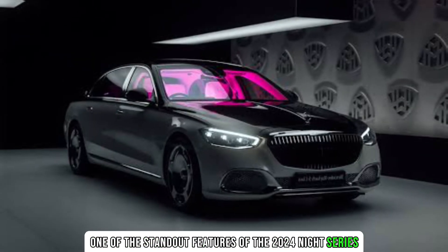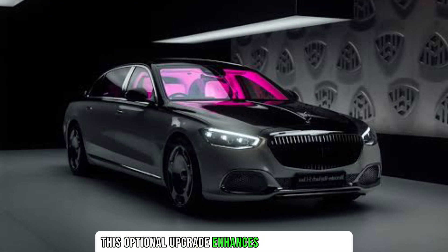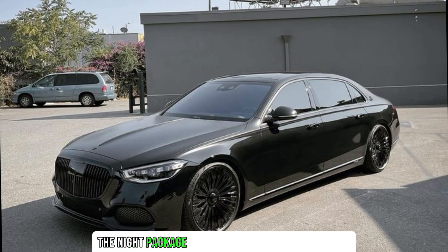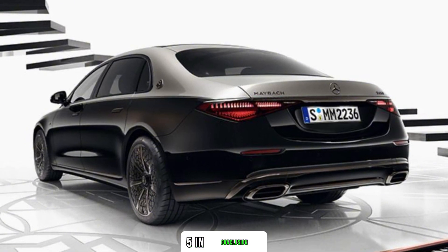One of the standout features of the 2024 Night Series is the exclusive Night Package. This optional upgrade enhances the vehicle's allure with blacked-out details, distinctive wheels, and an illuminated Maybach emblem. The Night Package elevates the car's visual appeal, making it a statement of exclusivity on the road.